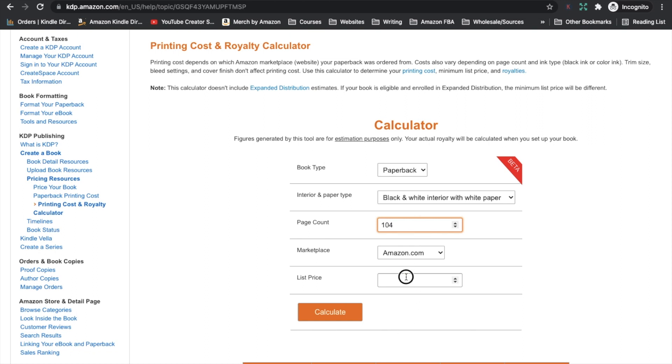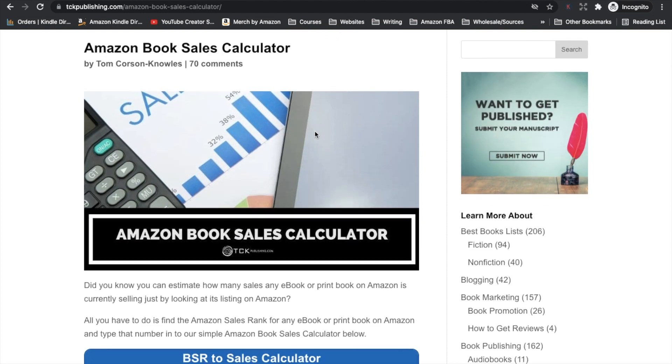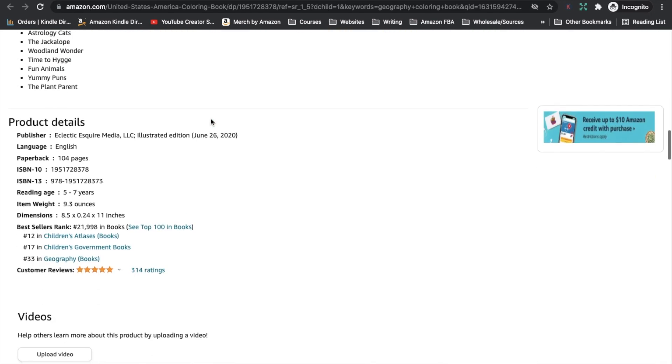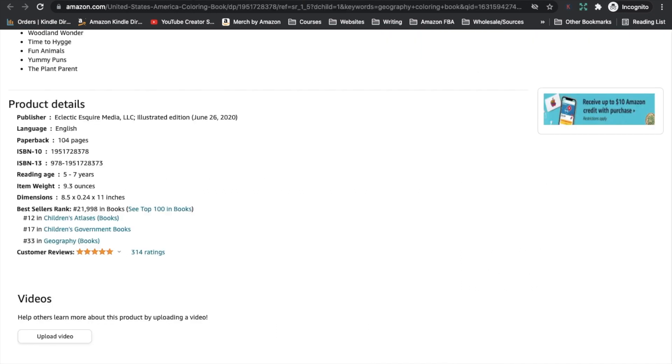Let's quickly work out what they are making in royalties, to estimate how much this book could be making each month. It's 104 pages, black and white interior, selling for $7.99 — so this book has a $2.64 royalty. I'm going to head over to the TCK Publishing Amazon book sales calculator to estimate how many books it's selling. The BSR was 21,998, and it's estimated this book is selling 191 copies per month. At a $2.64 royalty, that's over $500 per month — $504.24 per month. That is really great.